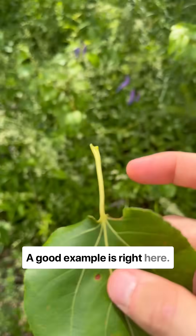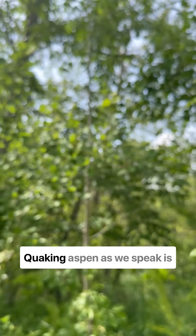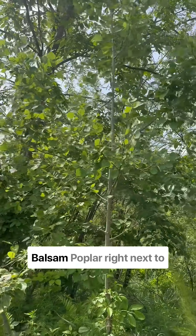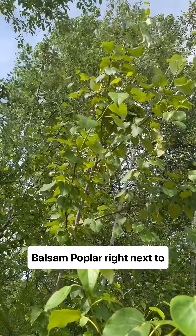A good example is right here: quaking aspen. Quaking aspen, as we speak, is quaking, is trembling in the wind. And balsam poplar right next to it is not.